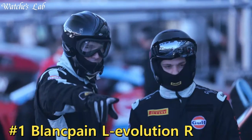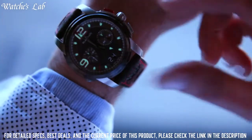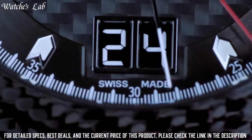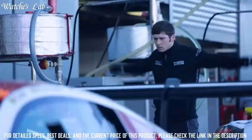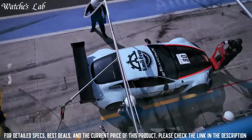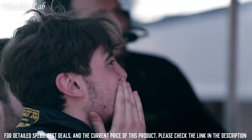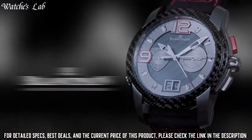Number 1. Blancpain L'Evolution R — silver-tone satin-brushed stainless steel case with a black rubber-lined alligator leather strap, fixed silver-tone stainless steel bezel. Black carbon fiber dial with silver-toned hands, index and Arabic numeral hour markers, minute markers around the outer rim. Dial type: analog. Date display at the 6 o'clock position. Scratch-resistant sapphire crystal. Round case shape. Case size 43 mm. Water-resistant at 100 meters / 330 feet. Functions: date, hour, minute, second.